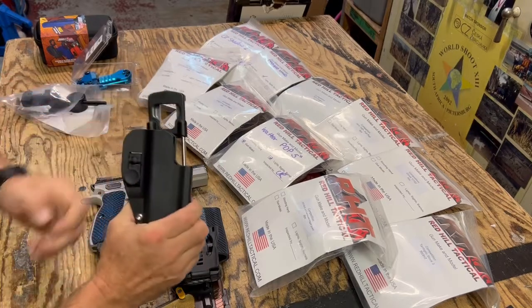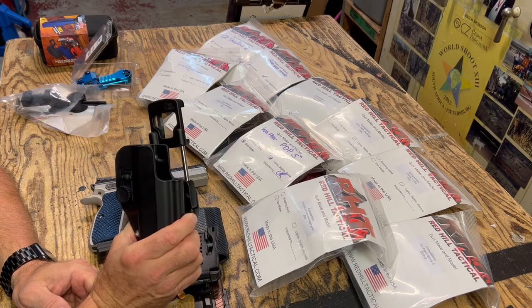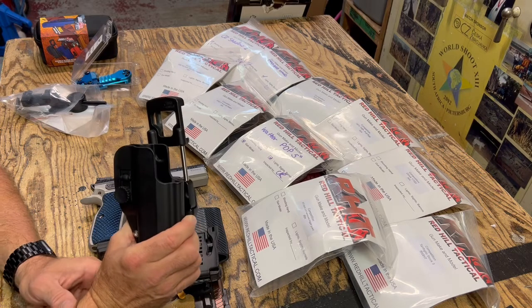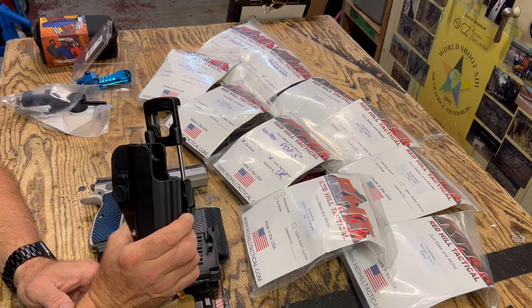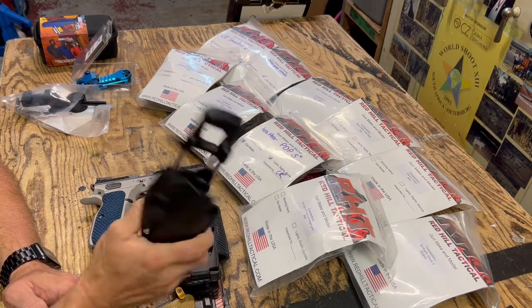We're stocking the Double Alpha Academy Max holster for many different versions of the guns out there — of course Tanfoglio, CZ, SIG, Glock, and all the ones that they make them for, basically.